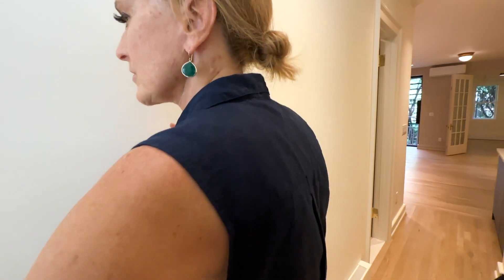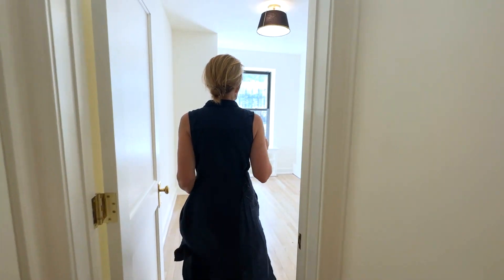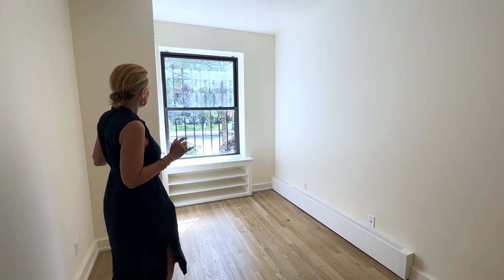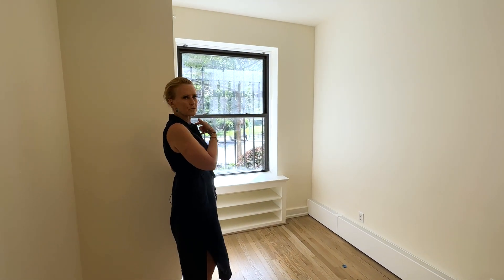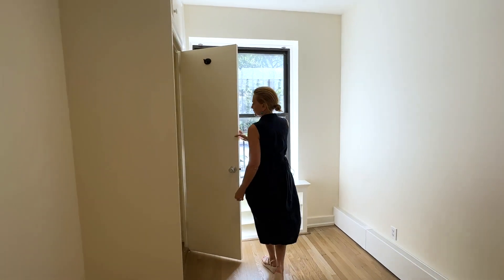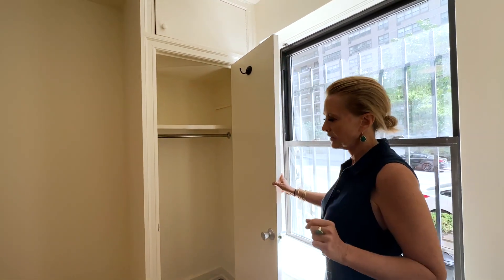Here's bedroom number one. As you can see, it faces south — it's a nice wide street with lots of trees. Riverside Boulevard is right down the street, and you're just about a block or so from the subway. It's a great location. There's a closet here with storage space above.